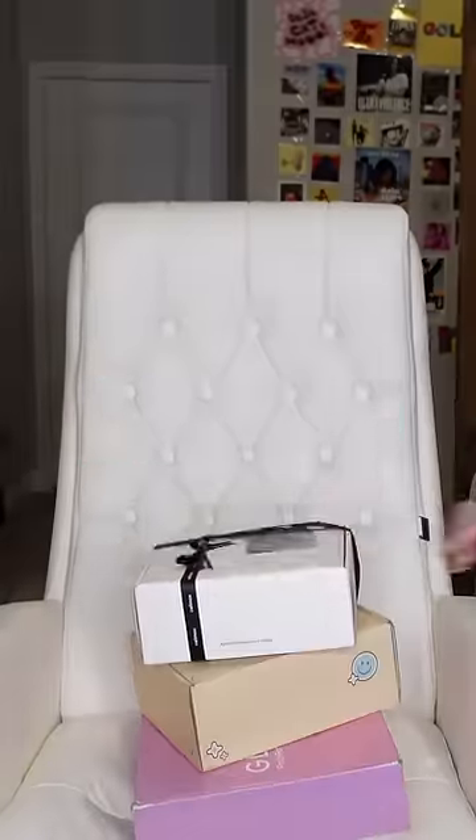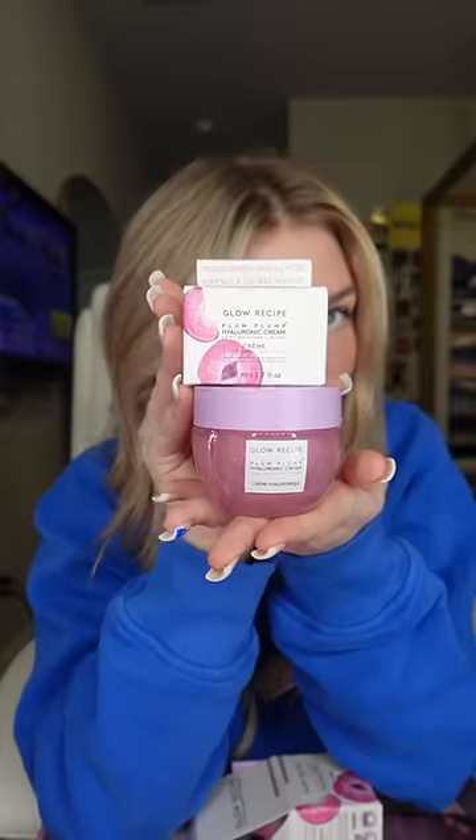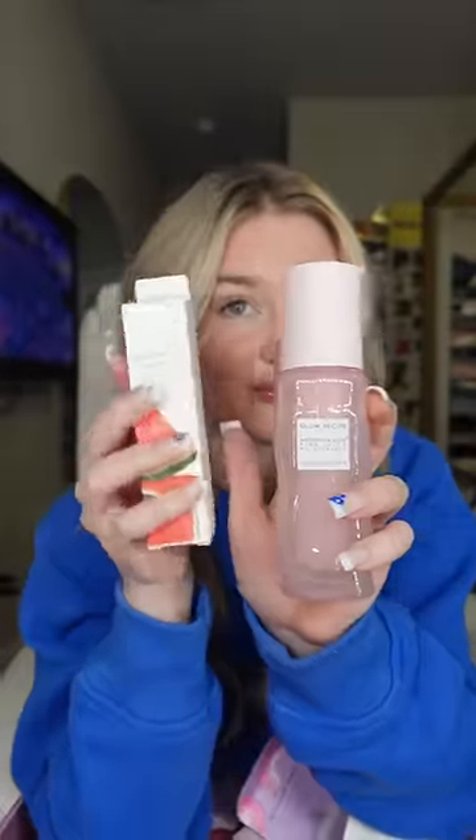Let's do a PR haul. Starting off with the one and only Glow Recipe — I always get so excited when I get PR from them. We have the Plum Plum Moisturizer. Look how beautiful the packaging is, so perfect. It even comes with a refill. The Watermelon Moisturizer also comes with a refill.